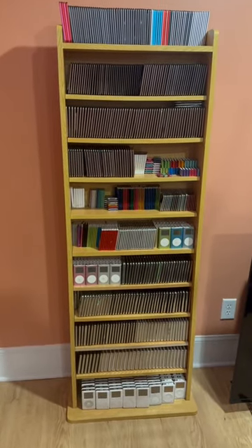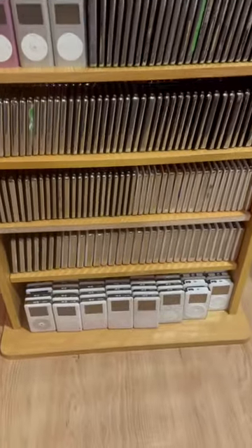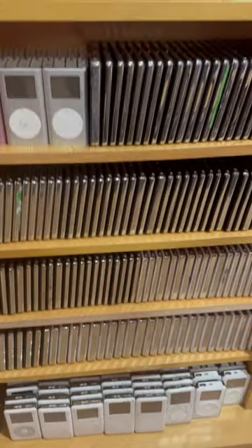This is my collection of 1,122 Apple iPods, organized with the oldest at the bottom and the newest at the top.